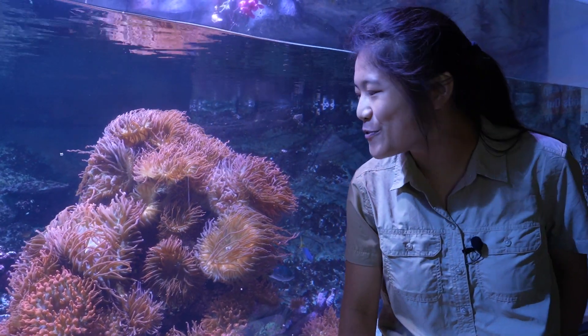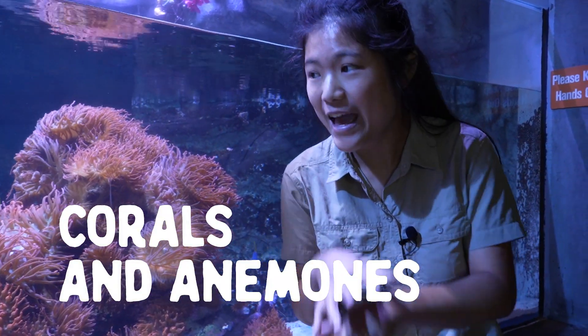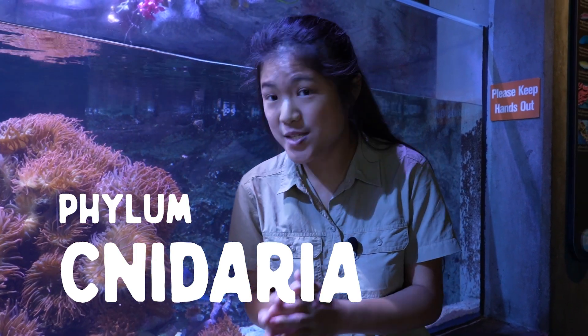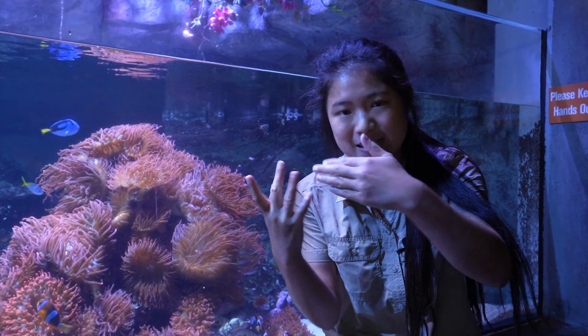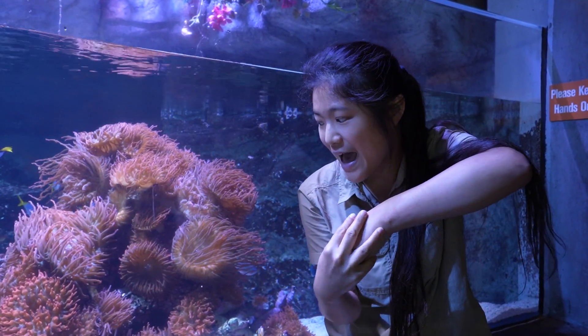Aren't they just beautiful? So these are corals and anemones. They are in the same phylum called cnidarians. The special thing about it is that they're not plants — they're animals just like you and I. And these tentacles are what they use to feed. When a fish swims by, their tentacles will sting it, it gets paralyzed, and they can just eat the fish just like that.